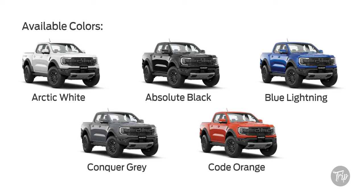Hey everyone! Kim of Drip Auto here. The Raptor has a total of five color options: Arctic White, Absolute Black, Blue Lightning, Concord Grey, and Code Orange.